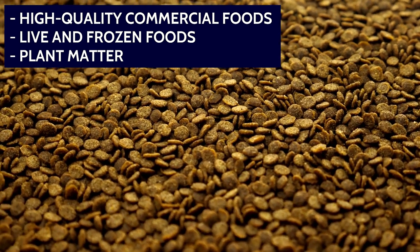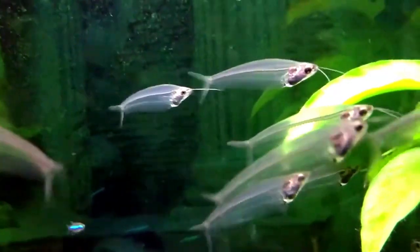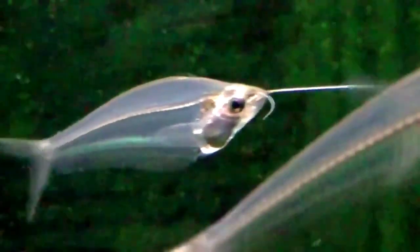Recommended foods include high-quality commercial foods, live and frozen foods, and plant matter. Make sure to feed glass catfish small, frequent meals throughout the day. Feed only what your fish can eat in a few minutes, and remove any uneaten food from the tank.